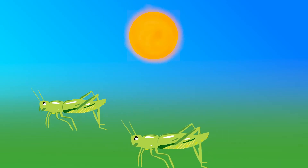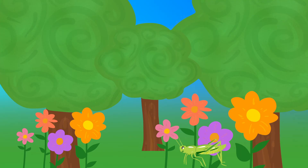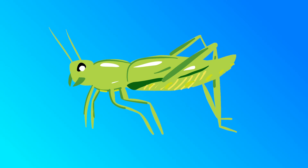Look at the grasshopper hop around with its friends. This insect lives in forests and gardens. The grasshopper can be green or brown. Let's take a closer look at the features of a grasshopper.